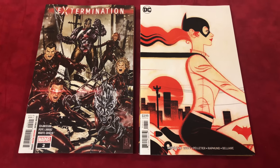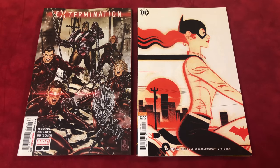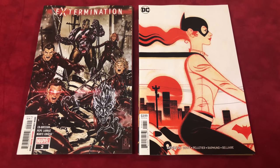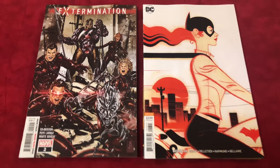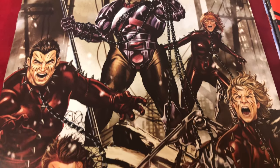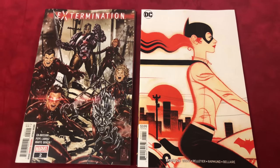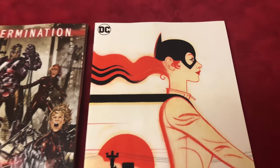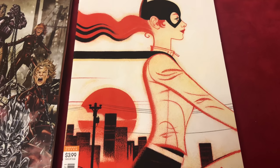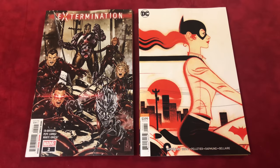I'm gonna come down to two covers and then you guys decide what you want. I got two that I really like the most so far this week out of the books that I got. First we got Extermination number two by Mark Brooks, and then we got Batgirl number 26 variant by Josh Middleton. Some people aren't too fond of it, but a lot of people might not have ordered this book so it's very possible it could be worth more later — you never know.